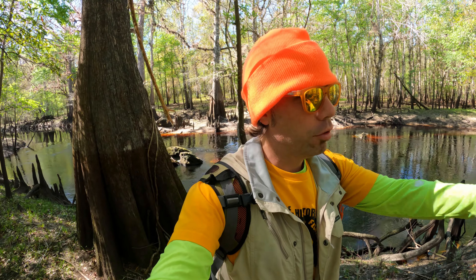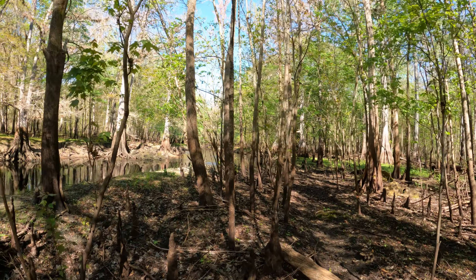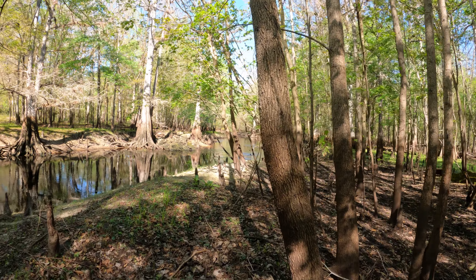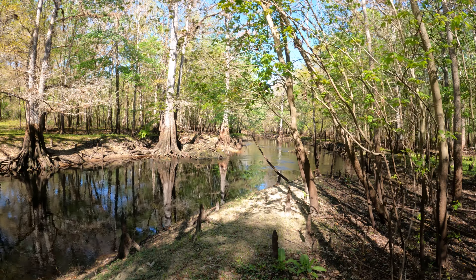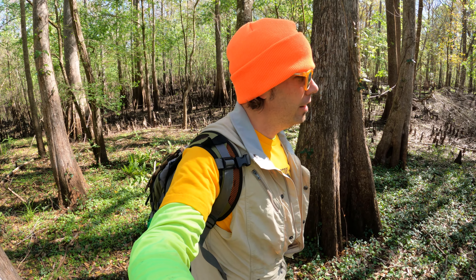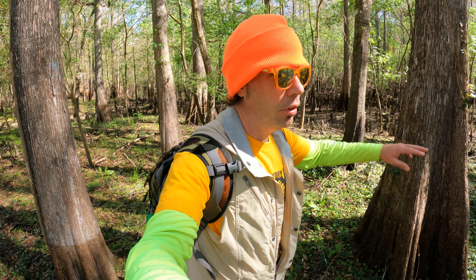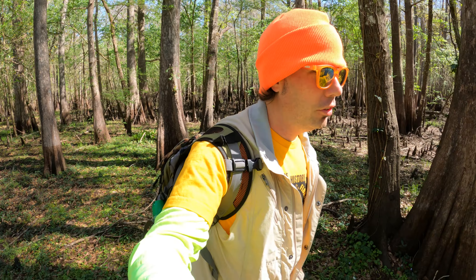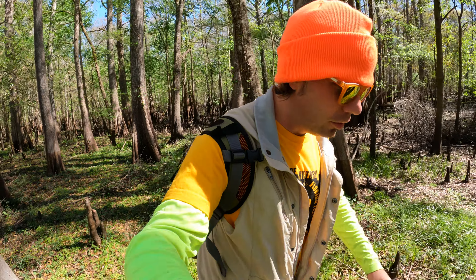Just over here is the Florida Trail. Exploring along the bluffs on the river here — very scenic, lots of cypress swamps all throughout. Following this area towards the creek, should be just up ahead.